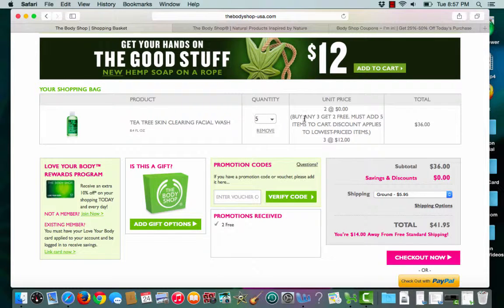I chose 5 of them and I'm getting them for $36. They're $12 each, so I'm only spending money on 3 of them.